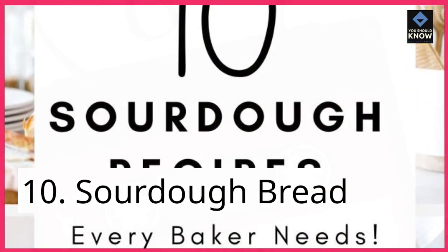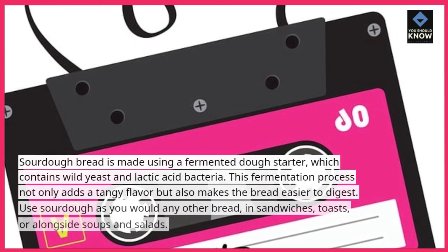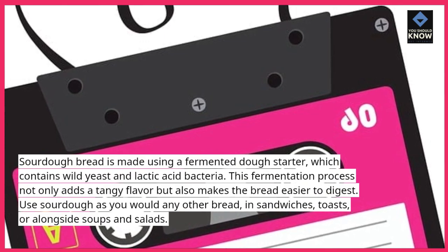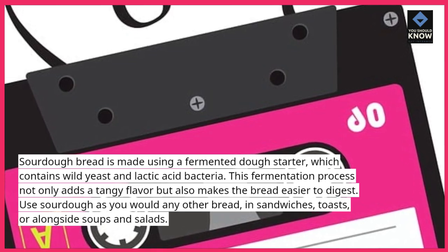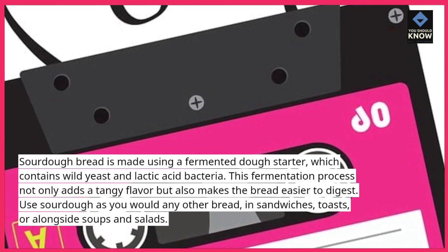10. Sourdough bread. Sourdough bread is made using a fermented dough starter, which contains wild yeast and lactic acid bacteria. This fermentation process not only adds a tangy flavor but also makes the bread easier to digest. Use sourdough as you would any other bread — in sandwiches, toasts, or alongside soups and salads.